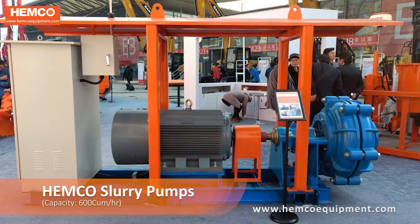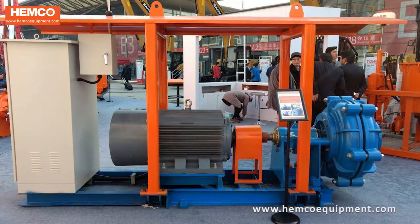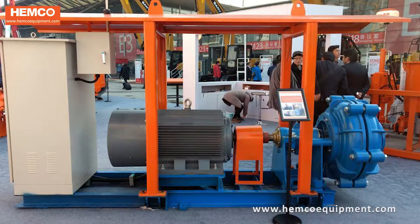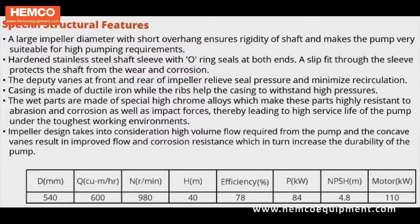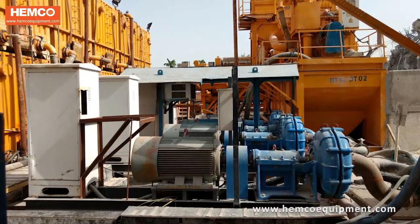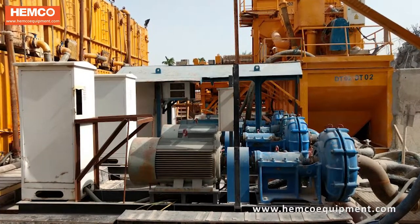Hemco slurry pumps are suitable for bentonite and slurry handling with flow rates as high as 600 cubic meters per hour, making them very effective for use with diaphragm wall trench cutter systems. These slurry pumps can be conveniently controlled by an American-made Allen Bradley Superflex VFD pump control system.